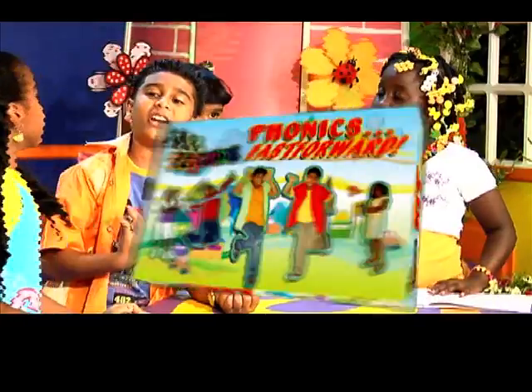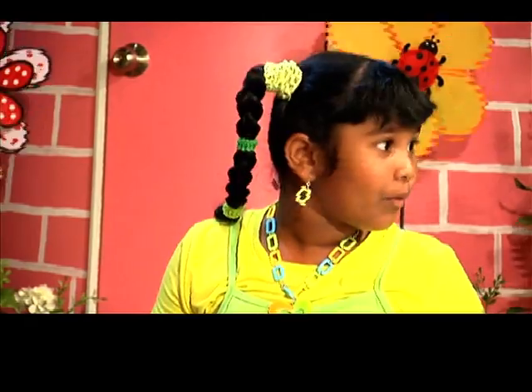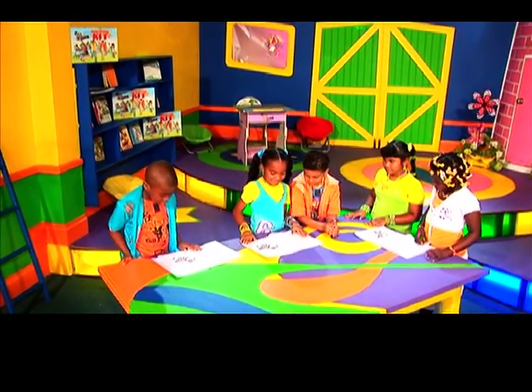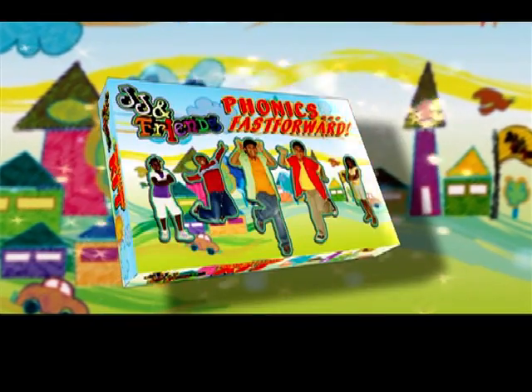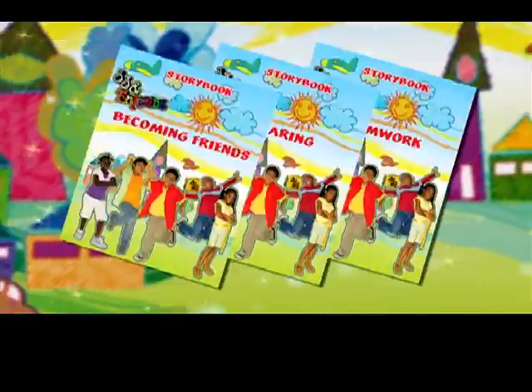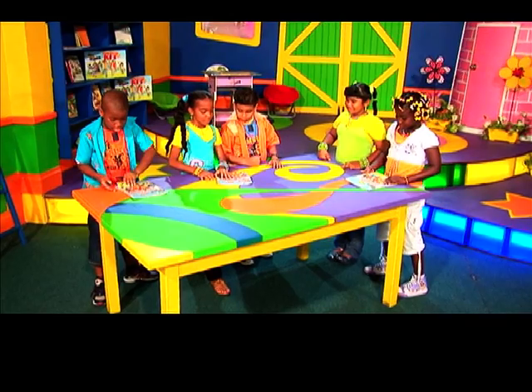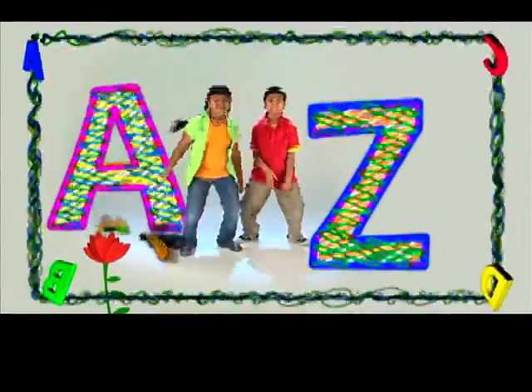JJ and Friends Phonics Fast Forward is a scientifically designed educational tool developed to successfully teach your child to read for meaning and to do so with great excitement and enjoyment. The program itself is a compilation of workbooks, CDs, alphabet charts, storybooks, and instructional and interactive DVDs, comprising animations, children's dramatic presentations, and Caribbean rhythms.